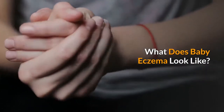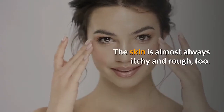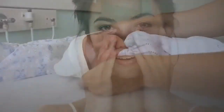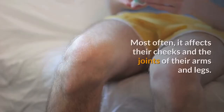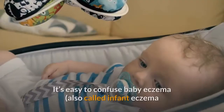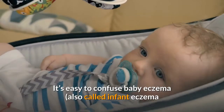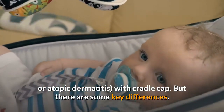What does baby eczema look like? It shows up as patches of red or dry skin. The skin is almost always itchy and rough too. Babies can get the condition just about anywhere on their body. Most often, it affects the cheeks and the joints of their arms and legs. It's easy to confuse baby eczema, also called infant eczema or atopic dermatitis, with cradle cap. But there are some key differences.